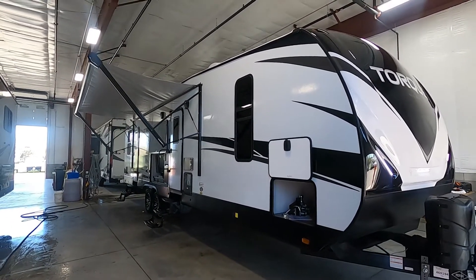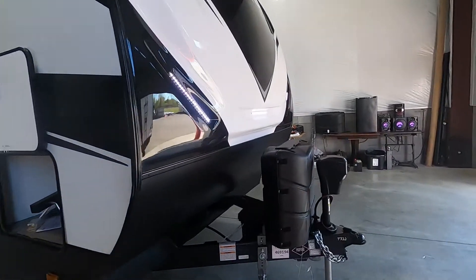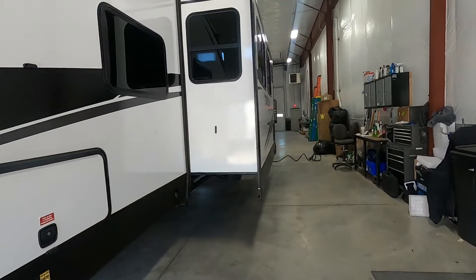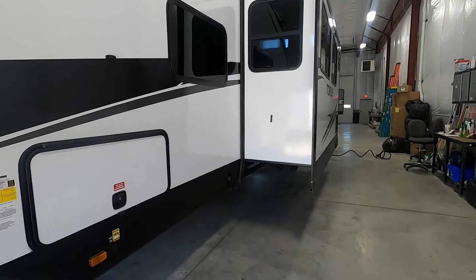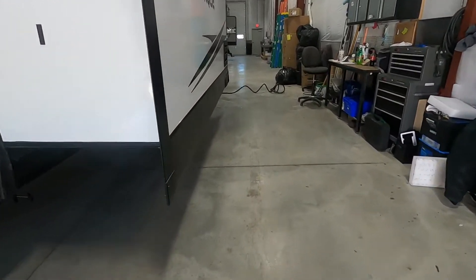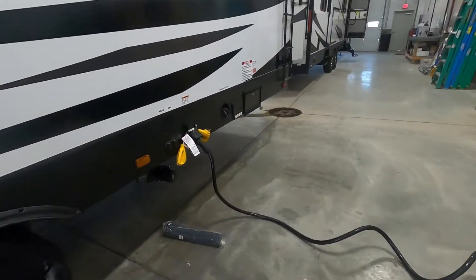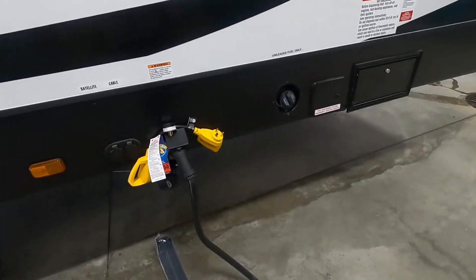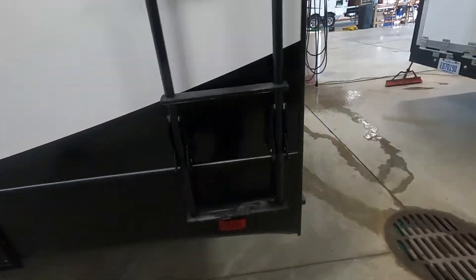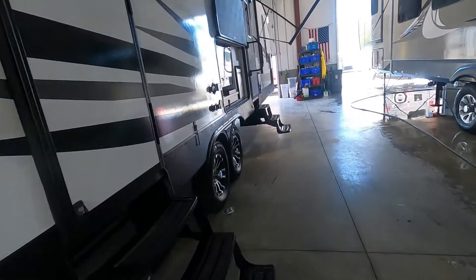A couple things to take into consideration when parking on your campsite: your awning — there's plenty of room for that to come out. Over here on your off-campsite side, your slide — get a good eye for that, see how much room you need for that to come in and out unimpeded, and leave yourself a nice walking path. Also think about where your power and water connections are going to be. Your power is going to be behind the rear tires on your off-campsite side, and your water connections are over here on your campsite side.